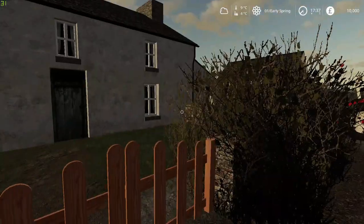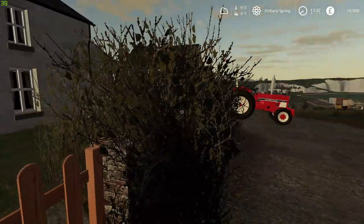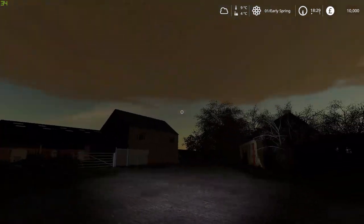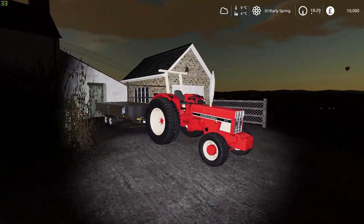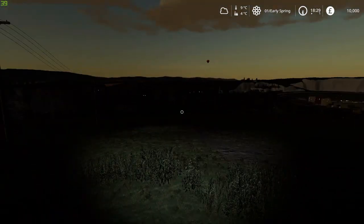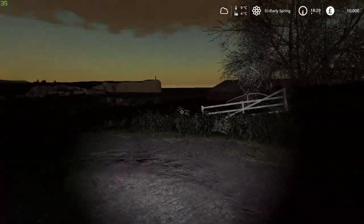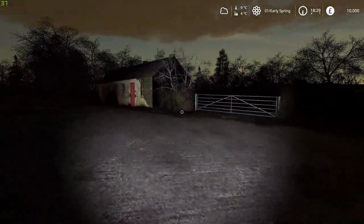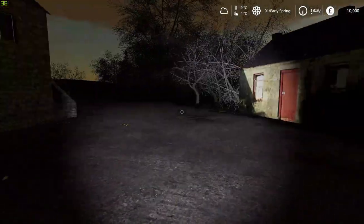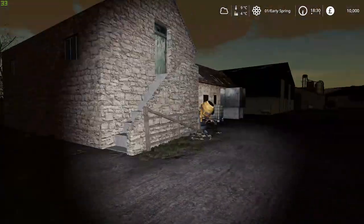I'll go in, grab something to eat, and we'll see what time it is as to whether we cultivate or not. It's actually got quite dark now. Temperatures still haven't changed — we won't be seeding today, it's a bit too dark. I think I'm going to leave the cultivating until tomorrow. Have a day of field work. But hopefully you enjoyed this little introduction to my farm.